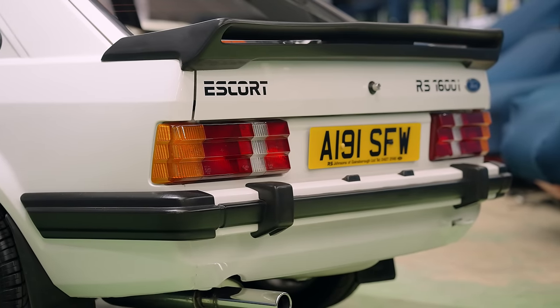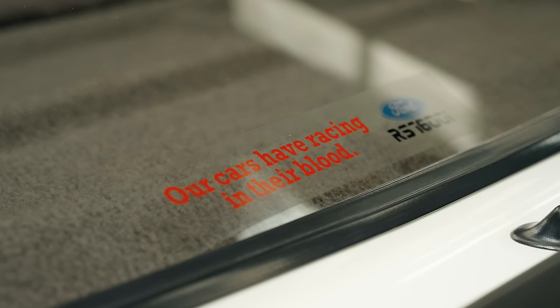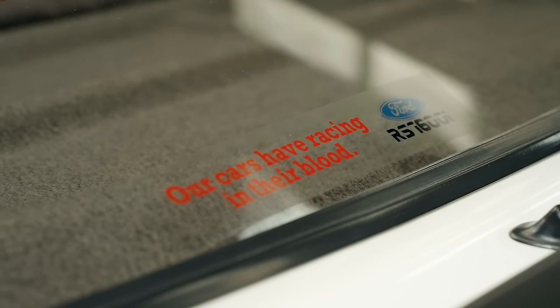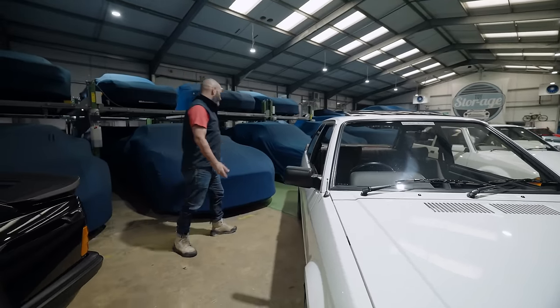These are valuable cars now. These used to be — 20 years ago you were looking at nine, ten grand. It's probably a 40,000-pound car now. But if it's your dream, if you wanted one then and you've got the money now...